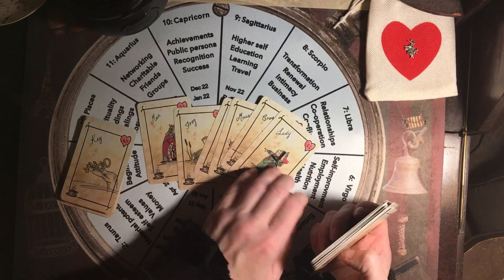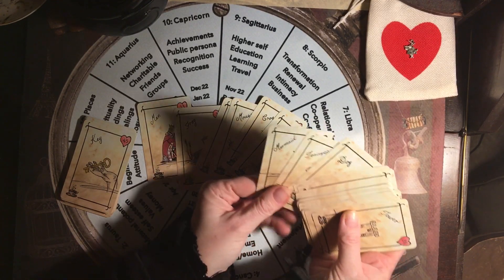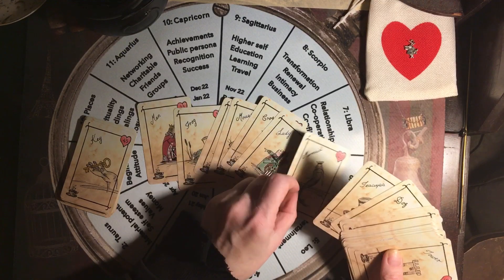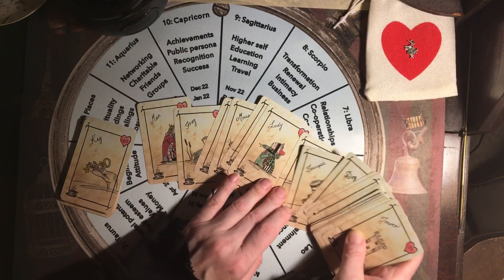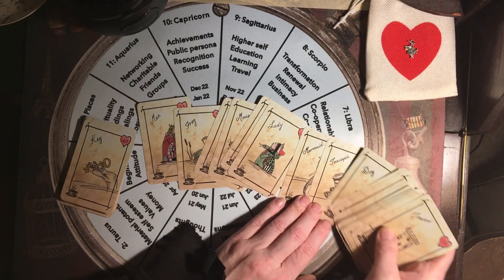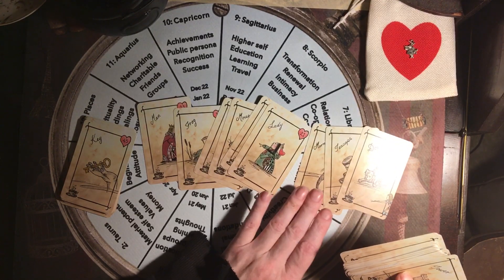So we have the man and the woman — this is what's in between them, very traditional. And then what I've added is the three cards in front of her: mermaid, teacups, and dog — those would be what she's bringing into the relationship.